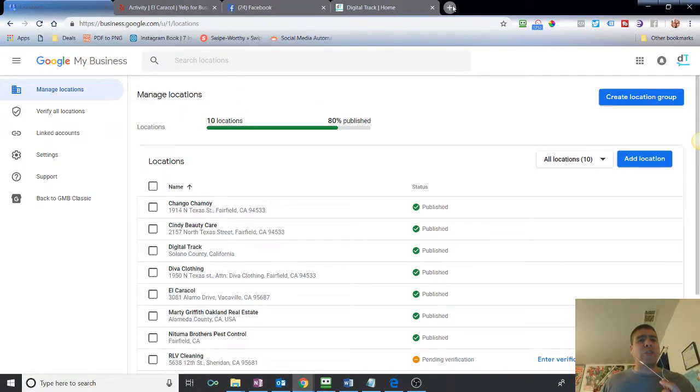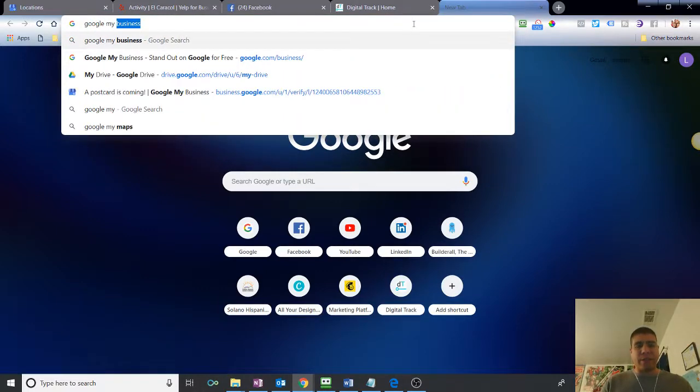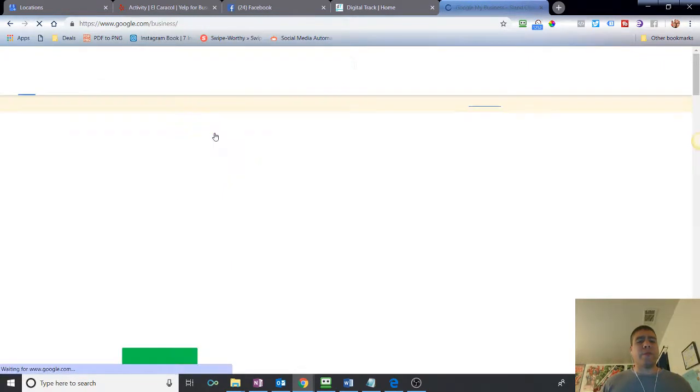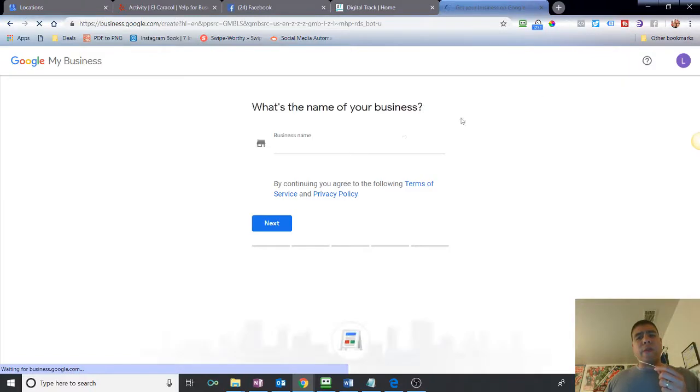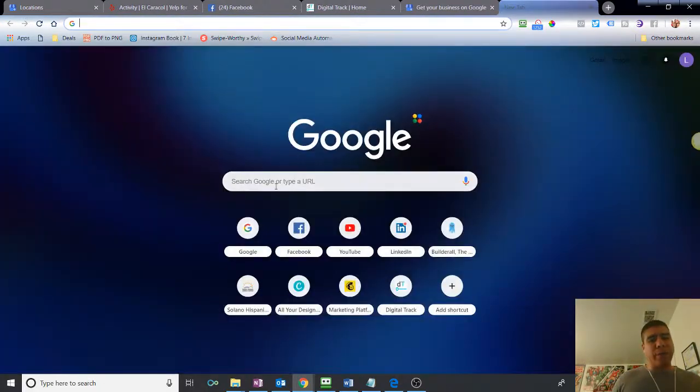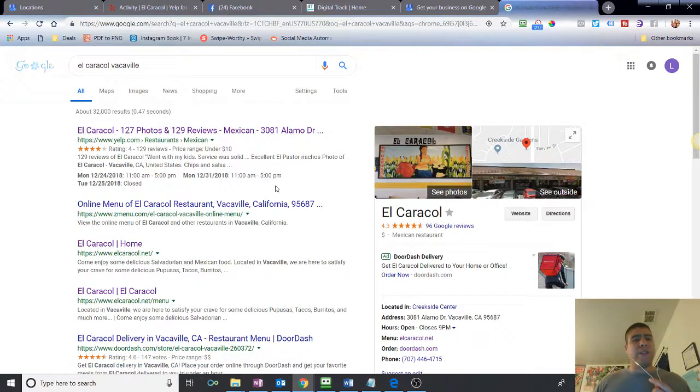Let's start with Google. You're probably asking yourself, "Leo, how do I add my business to Google?" The first thing you do is type in "Google My Business." If you already have a Gmail account you can use that, or if your business has an account associated with Google you can use that to sign in. If you don't have one, you'll need to create a Google account first. But first, you may want to search your business name plus the city where you're located to see if there's already a listing.